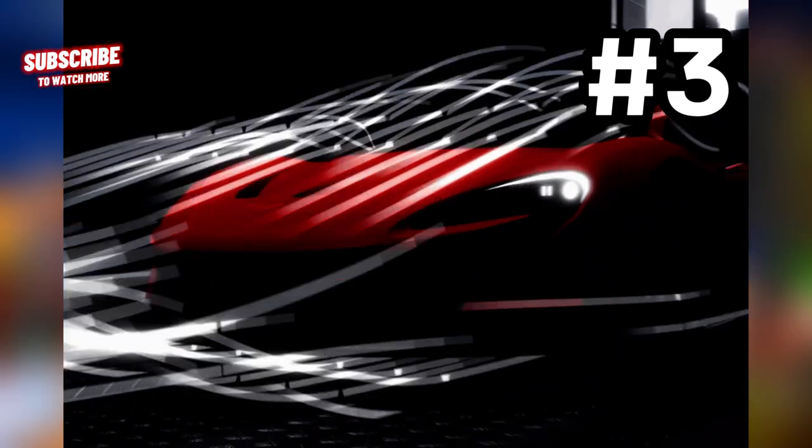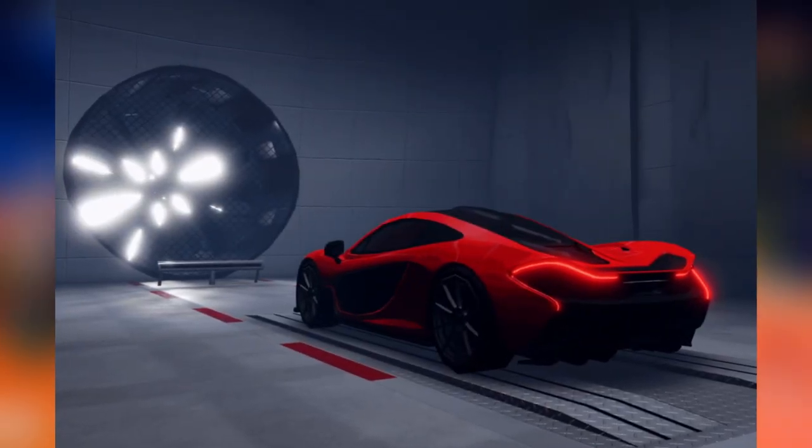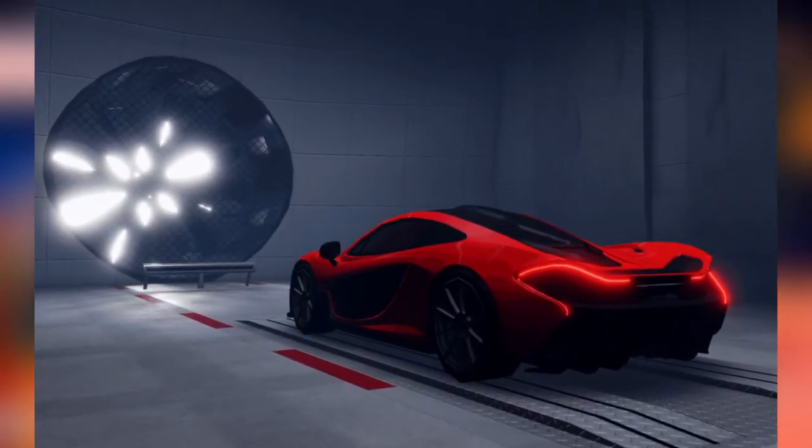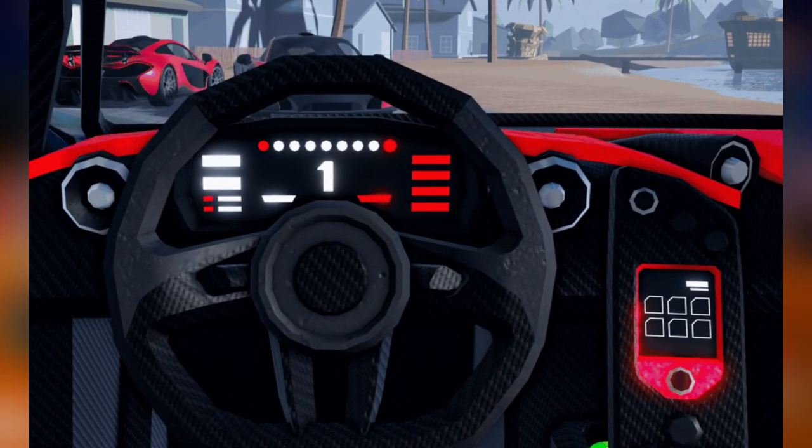Number 3 on the list is the Power One, which is based on the McLaren P1. Extreme wind tunnel testing has led to this vehicle being one of the most aerodynamically optimized cars ever, so I personally think it is going to be one of the fastest cars in top speed if added to the game.